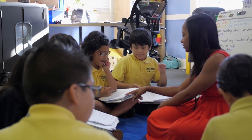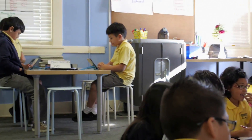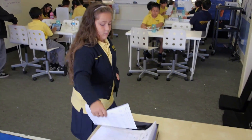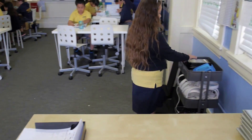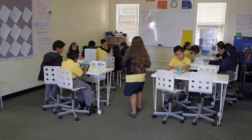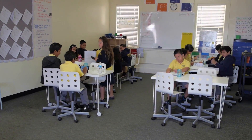They have a small group lesson with their teacher. They have a blended learning rotation in which they're either on ST Math or going through different applications on an iPad that have been identified by their teacher to do spiral review. The last rotation is doing independent practice.